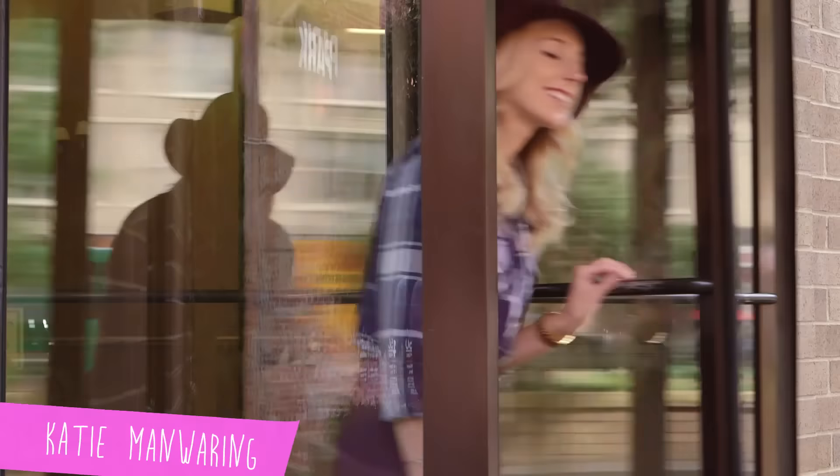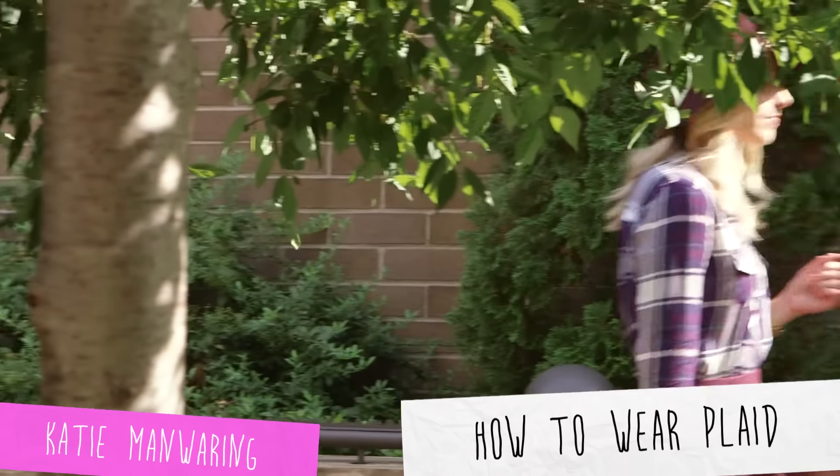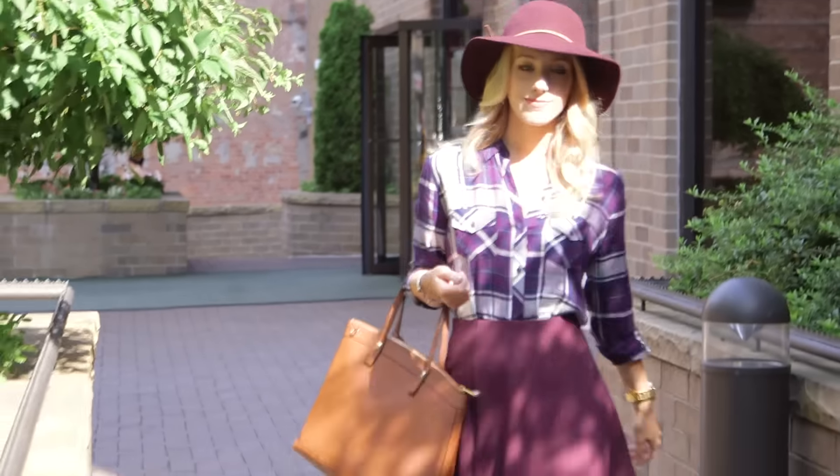Hi everyone, my name is Katie Manwaring and I'm a blogger at katiesbliss.com living in New York City. Today I'm going to be showing you how I wear one of my favorite fall staples, the plaid shirt.